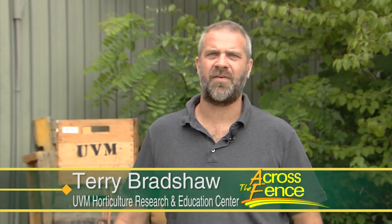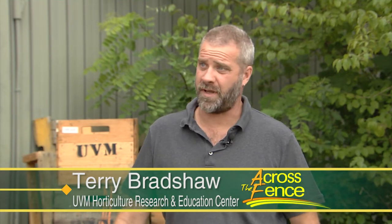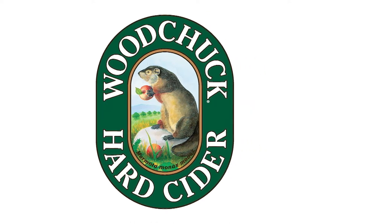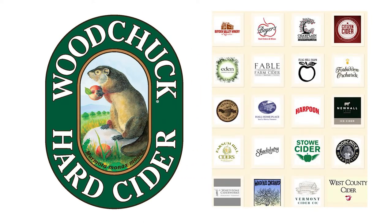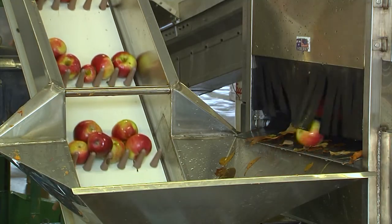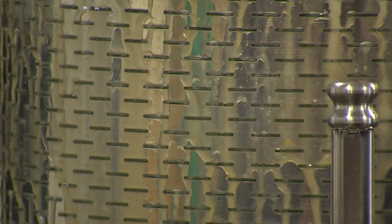The hard cider market took off around 1990 to 1995, really with Woodchuck owning the market nationally. They were one of the only national brands at the time. But then around 2010 or so, the market just started to substantially grow, and Vermont's had a key piece of that — with Woodchuck themselves, but also a number of other companies. It's now become a major part of the apple industry, and it's really changed the market for seconds or utility fruits and actually lifted the price for growers.